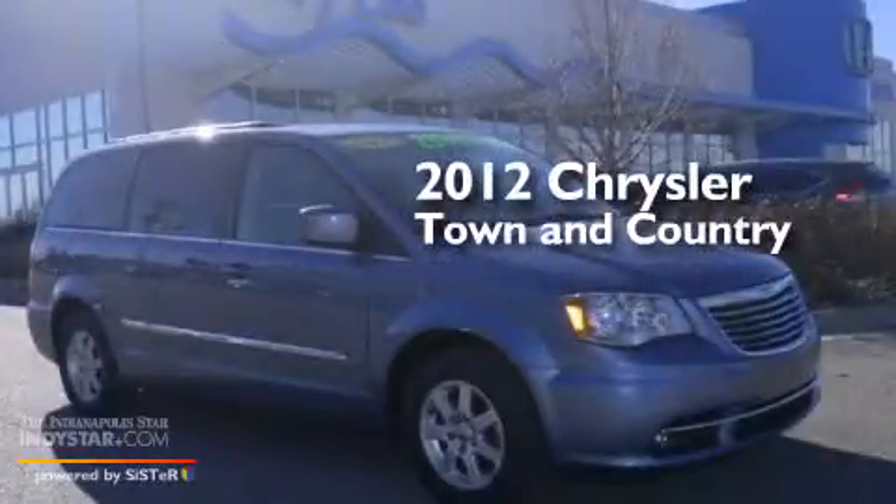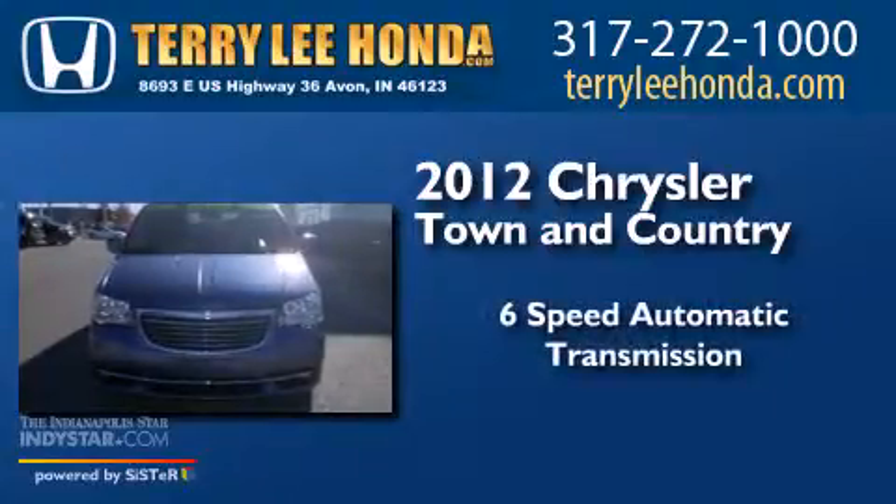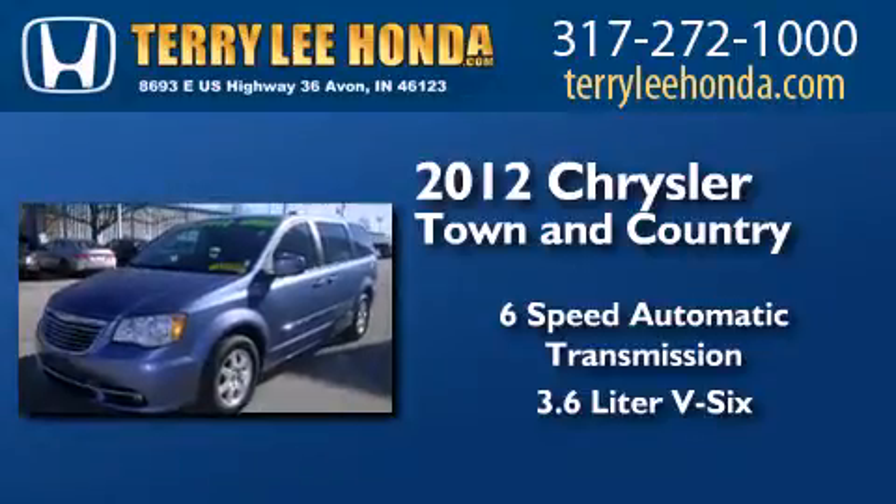This is a 2012 Chrysler Town & Country. This minivan has a six-speed automatic transmission, a 3.6-liter V6, and all-new tires.